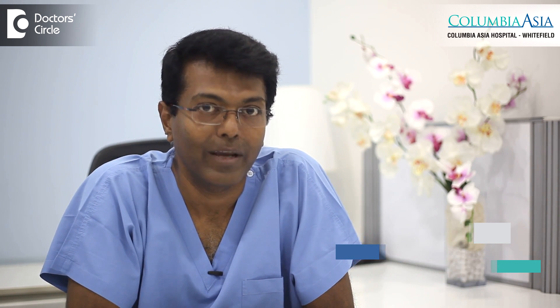Hello, my name is Dr. Kasi Salapan. I work as a consultant in IDF, Obstetrics and Gynecology at Columbia Asia Whitefield, Bangalore.